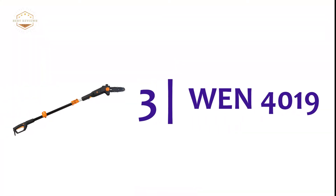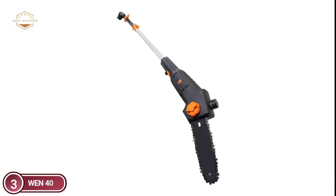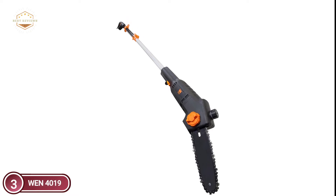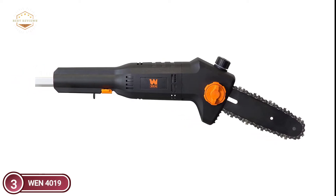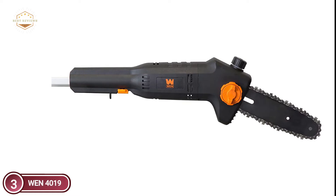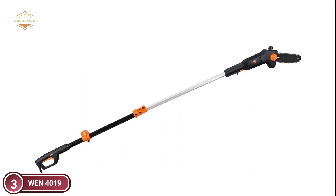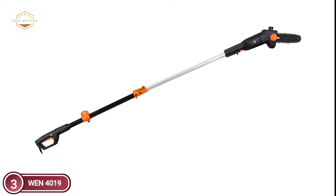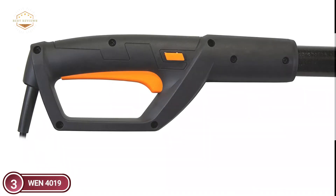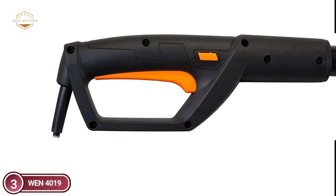At number 3, the WEN 4019. Let go of the environmental burden with the WEN 6-amp 8-inch electric pole saw. Telescope the pole from 5.3 feet up to 7.3 feet. The 6-amp motor is powerful and can run the blade at 37 feet per minute. Automatic oiling helps keep your chain in good condition and lubricated. Tool-free blade changes make the process easy and speedy between cuts.